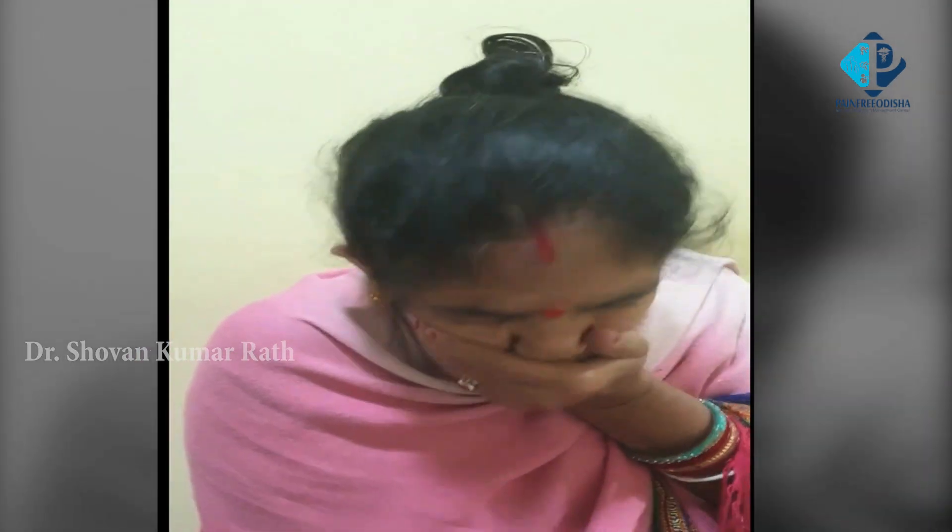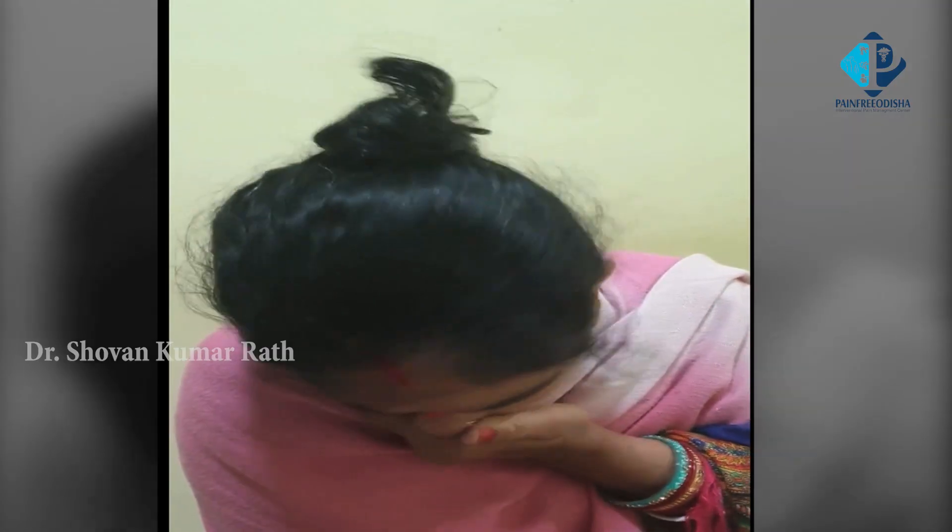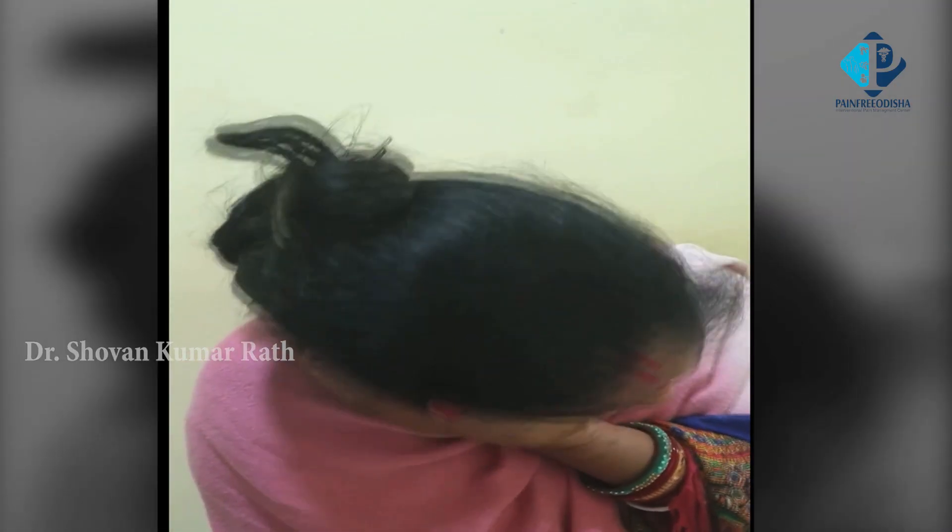We must exclude other conditions. There is a primary trigeminal neuralgia where there is vascular compression, and a secondary trigeminal neuralgia which can be due to conditions like multiple sclerosis or any kind of bony tumor. Another variant is idiopathic, where there is no identifiable cause.